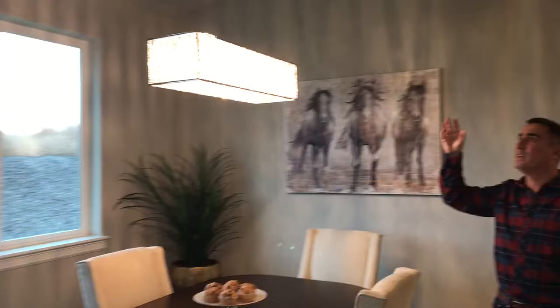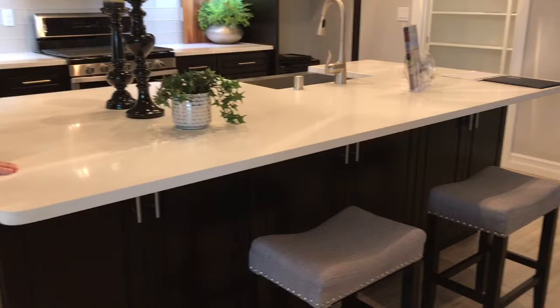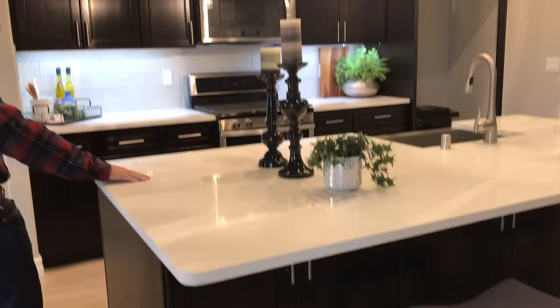We did a 10-foot plate in this whole main area, so everything in here is 10 feet — it really opens the room up. Coming into the kitchen, you'll notice we did an espresso cabinet this time. I've been doing white a lot lately, so we did an espresso cabinet with a bright white quartz countertop — a very nice quartz countertop. And as we come in here, you've got this backsplash — it's just a really cool backsplash.